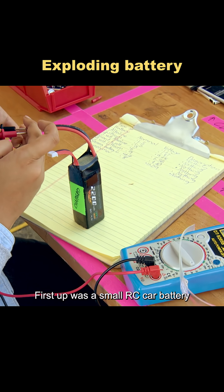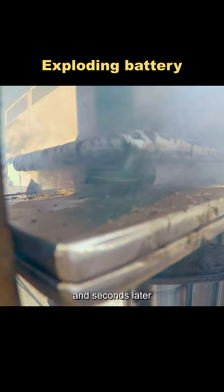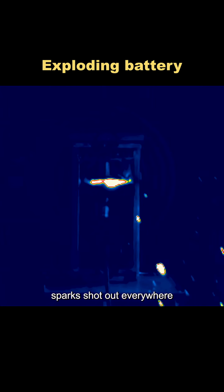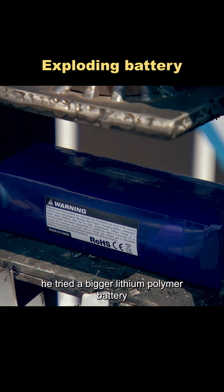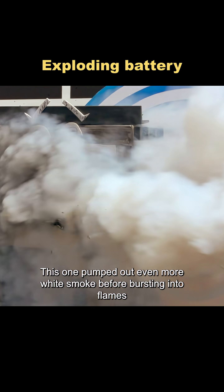First up was a small RC car battery. The moment it was squeezed, it started spewing white smoke, and seconds later, sparks shot out everywhere. Next, he tried a bigger lithium polymer battery. This one pumped out even more white smoke before bursting into flames.